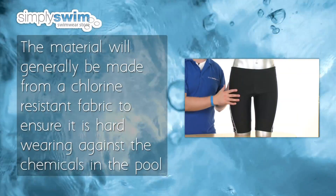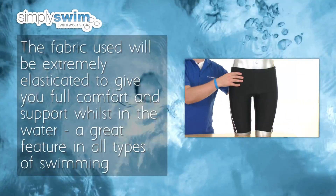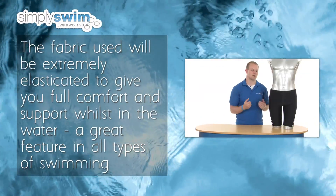The material will generally be made from acrylic resistant fabric to ensure it is hard wearing against the chemicals in the pool, and it is extremely elasticated to give you full comfort and support whilst in the water — a great feature for all types of swimming.